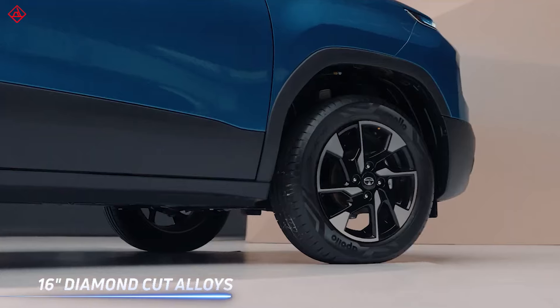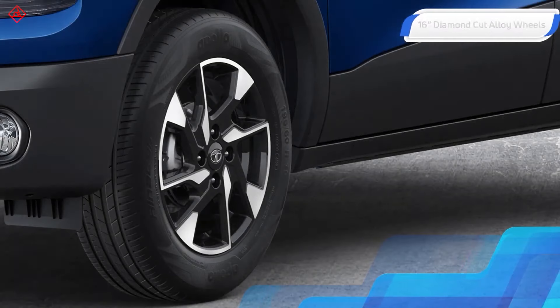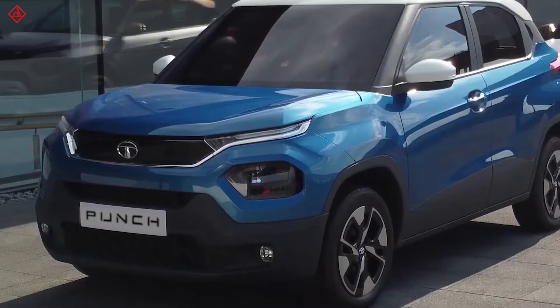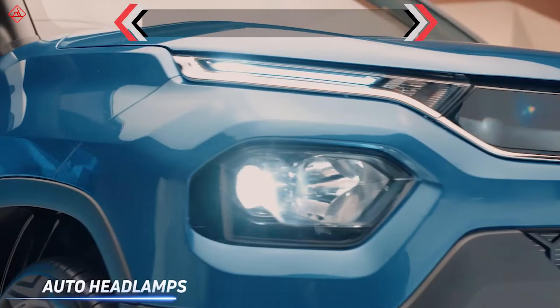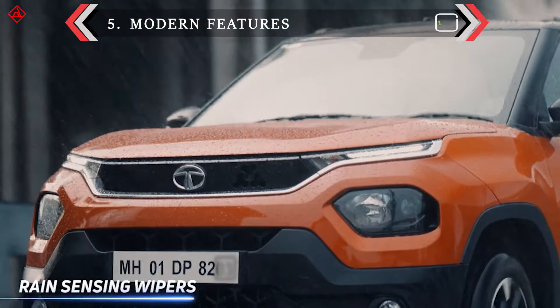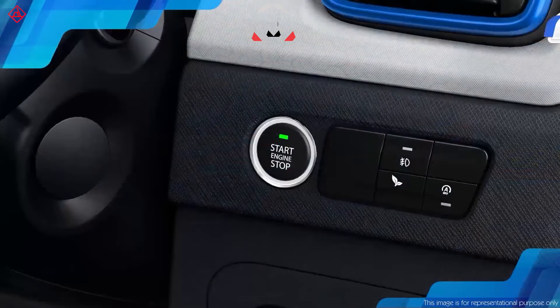The diamond-cut alloy wheels of 16 inches and the bigger tires give it the character of a real SUV. Lots of features like auto headlamps, rain-sensing wipers, rear camera and sensors, auto AC, push start, cruise control, and eco mode.